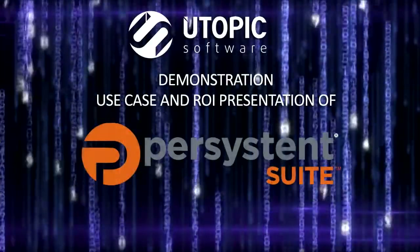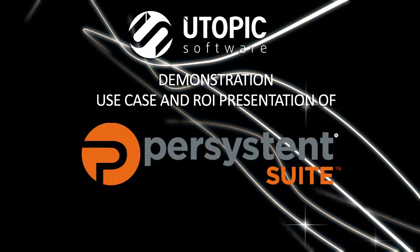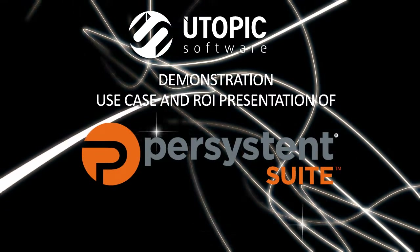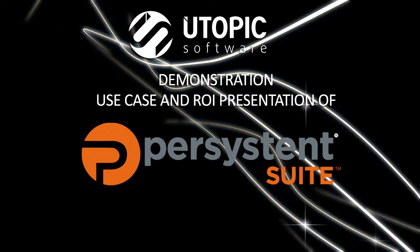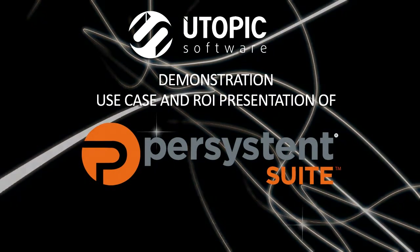Bob Worley, Utopic CEO, will present the solution, use cases, and ROI figures. This presentation is a demo that will answer many questions, but we encourage you to reach out to us for a live one-on-one Q&A demo with a trial evaluation on how our solution achieves your workplace transformation.